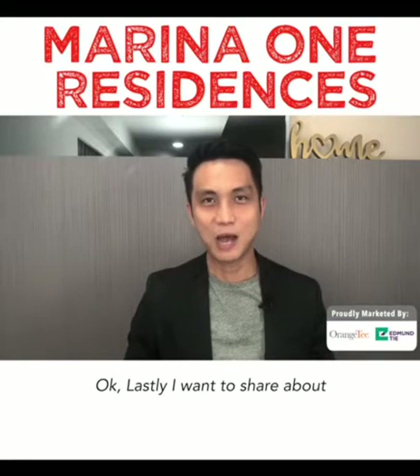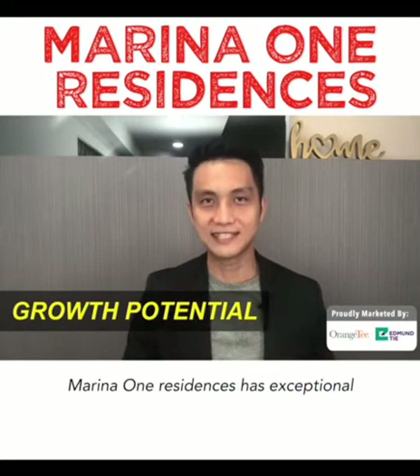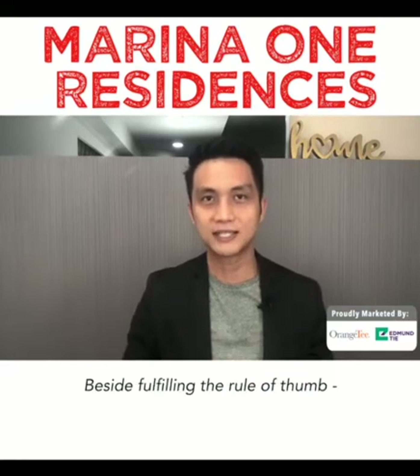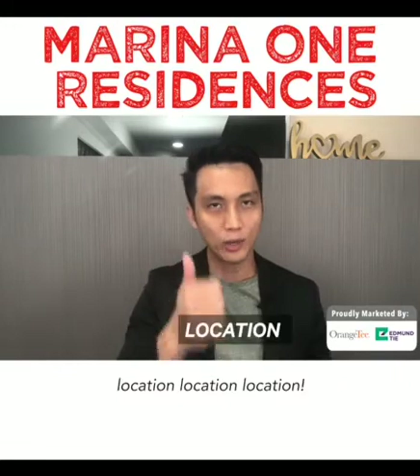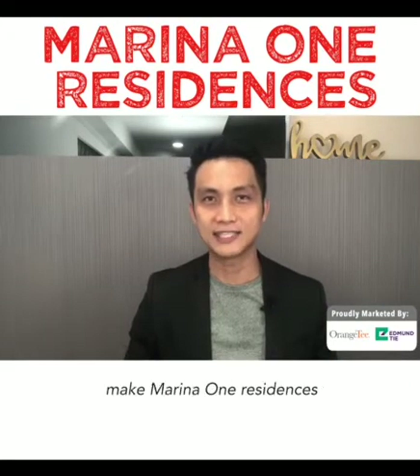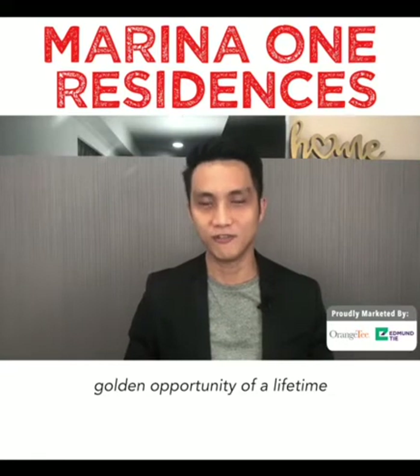Lastly, I want to share about its growth potential. Marina One Residences has exceptionally high capital appreciation potential. Besides fulfilling the rule of location, location, location, the following are three more reasons that make Marina One Residences a golden opportunity of a lifetime.